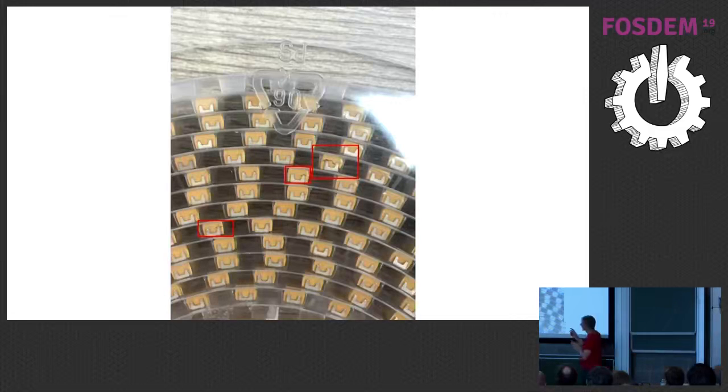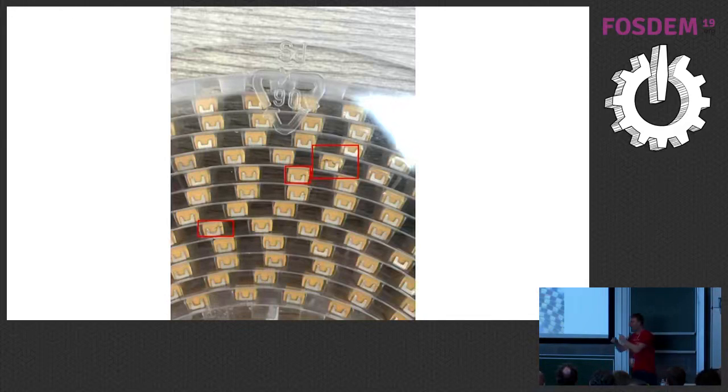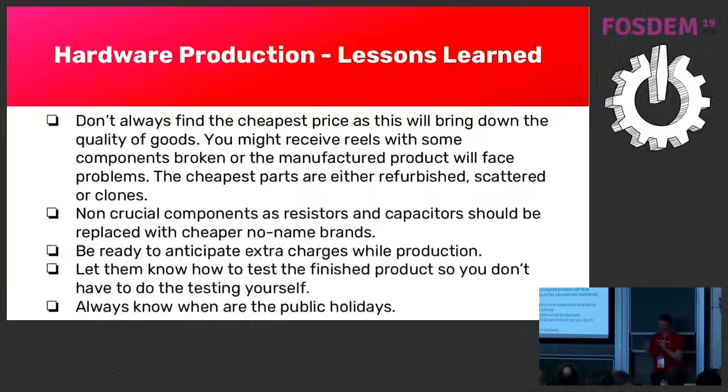Here's a screenshot showing what remanufactured means — you can see broken parts. We engaged two companies, so whenever something went wrong they wanted to put blame on the other one. Don't always chase the cheapest price. If something is 20 times cheaper than the other price, something can't be right. For non-crucial components like resistors and capacitors that are already very low in price, just forget about the lowest price. Be ready to anticipate extra charges during production — to get the pin headers straight, we had to pay for the component they built to make it straight.